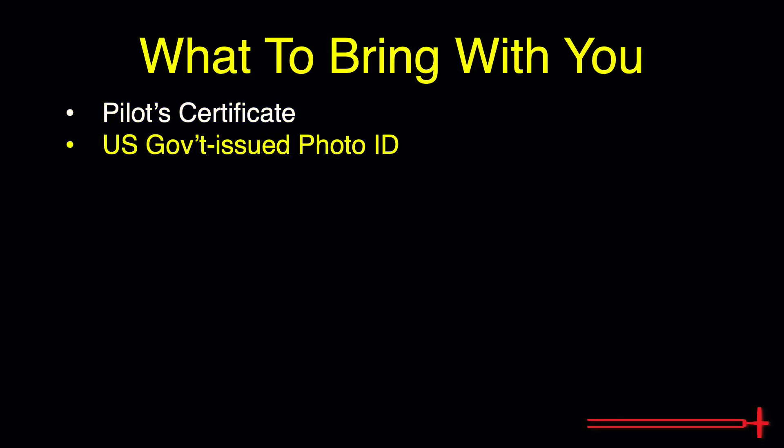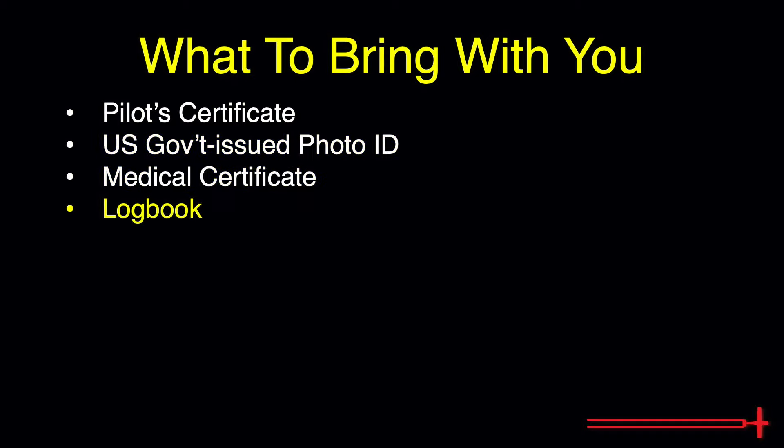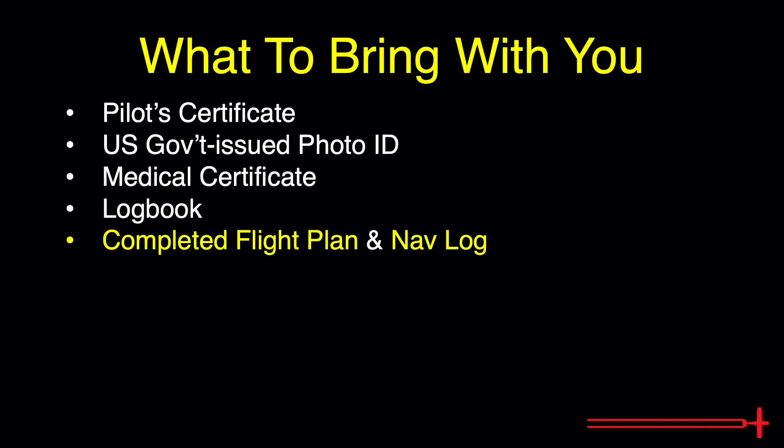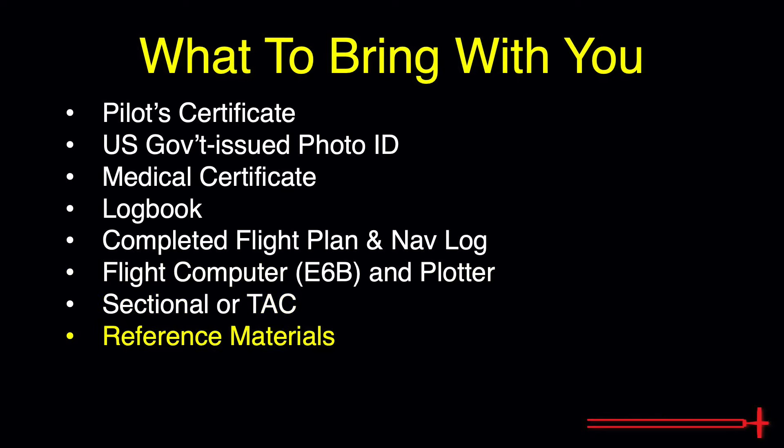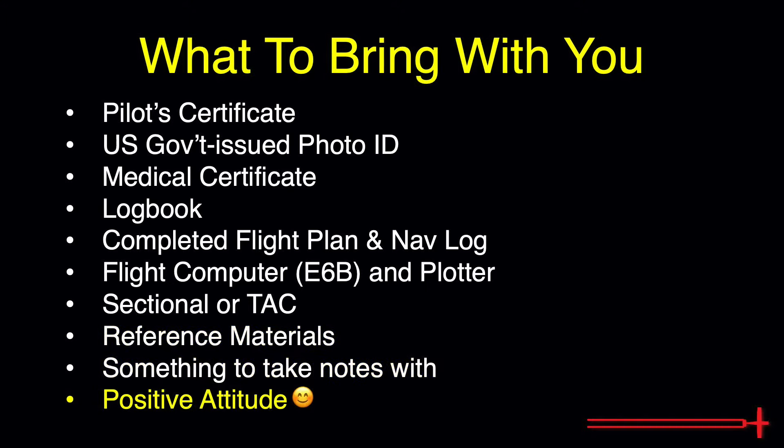What to bring with you to the flight review: your pilot certificate, a valid government-issued photo ID, your medical certificate, your logbook, your completed nav log and flight plan, a flight computer and plotter, an appropriate sectional or terminal area chart, any reference material you think might be helpful — typically at least a FAR/AIM — something to take notes with, and a positive attitude.